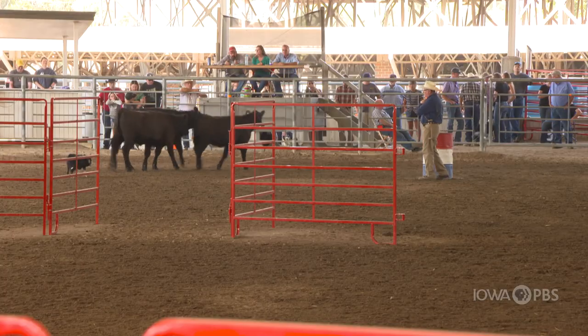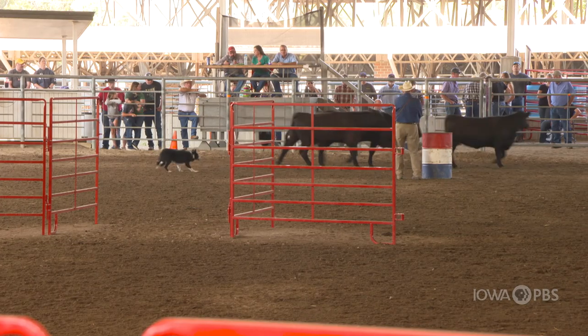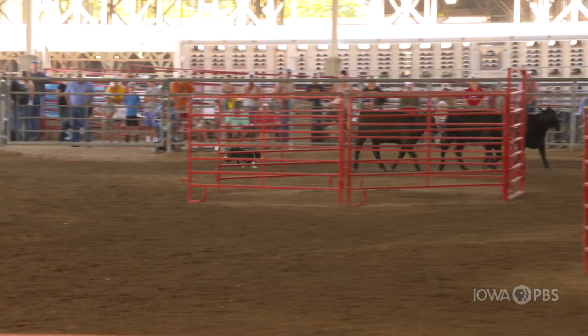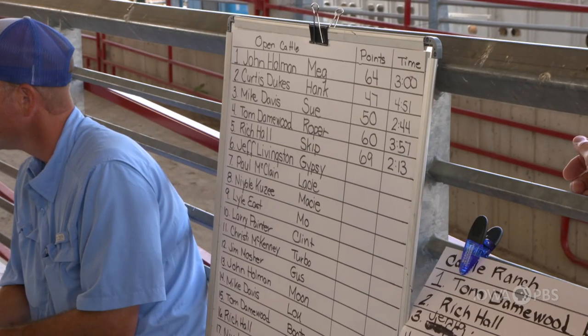And you take them out, start small on easy stock, work up to bigger and bigger pens, more and more difficult stock. We have a purebred cattle operation and these dogs are critical. Very seldom do I ever go out in the pasture anymore — the dogs bring everything to me, and then we work them once we get them in the lot.